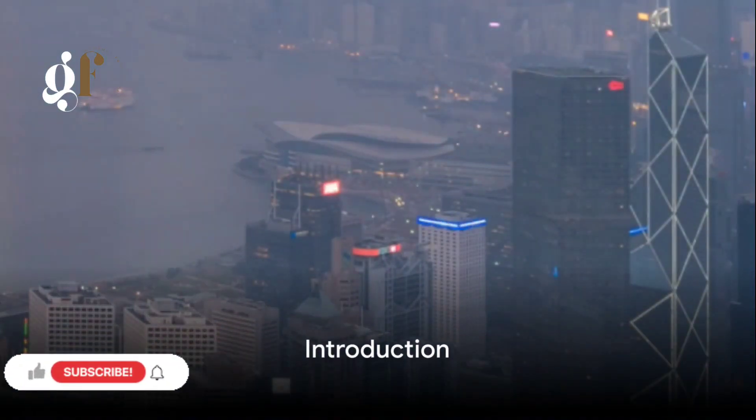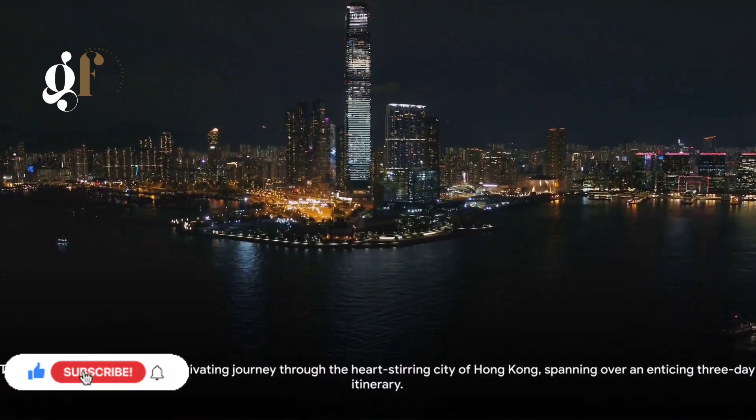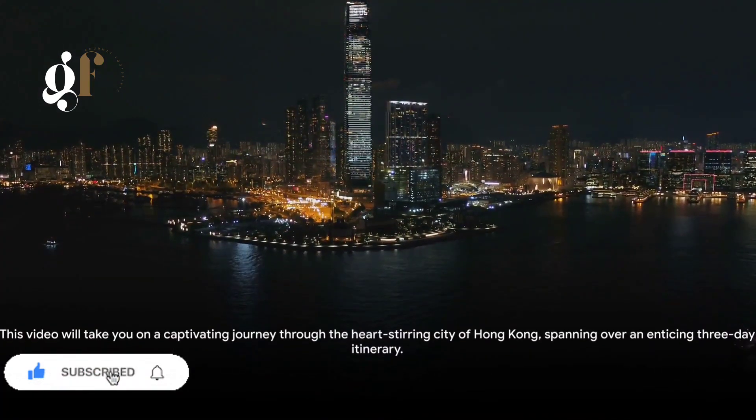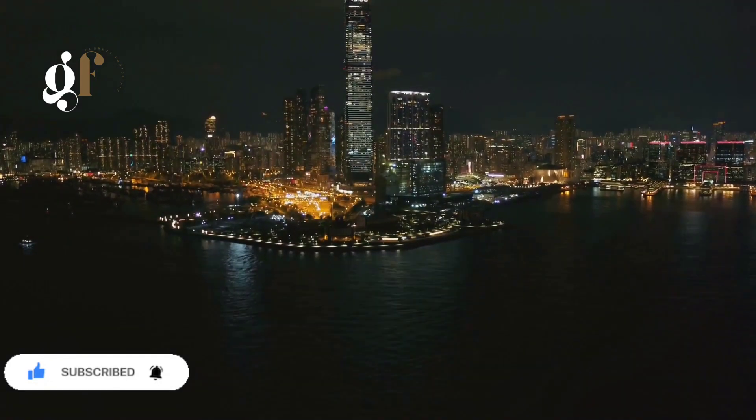Ever wondered how to spend three perfect days in Hong Kong? Well, you're in for a treat. This video will take you on a captivating journey through the heart-stirring city of Hong Kong, spanning over an enticing three-day itinerary.